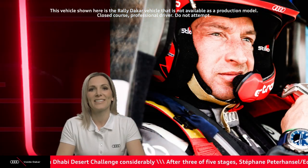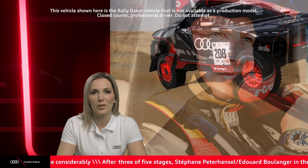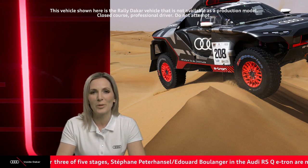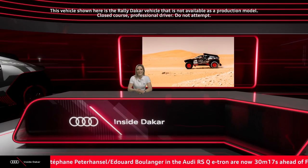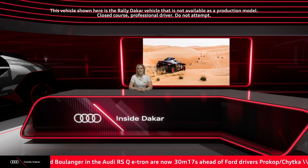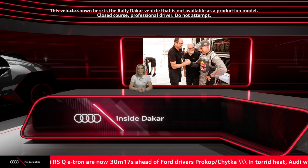Thank you very much, guys. It was great to hear about your day in the desert — well done on that third position in scorching temperatures exceeding 35 degrees, and great to hear it was a trouble-free day with no problems with the car whatsoever. Now it's time to find out exactly what it means to be a chief engineer at Team Audi Sport. Here is today's backstage video.